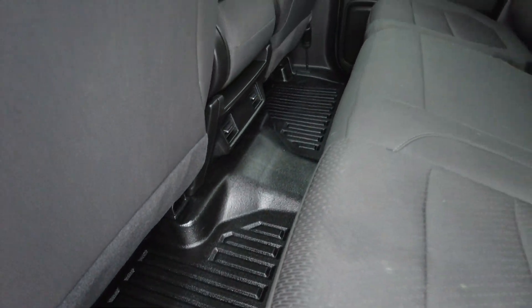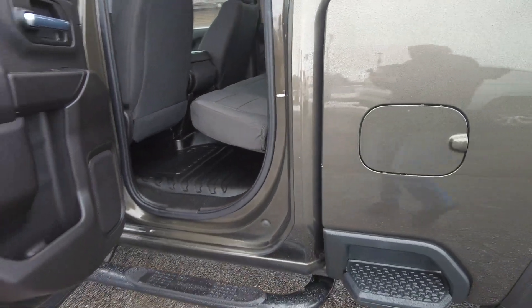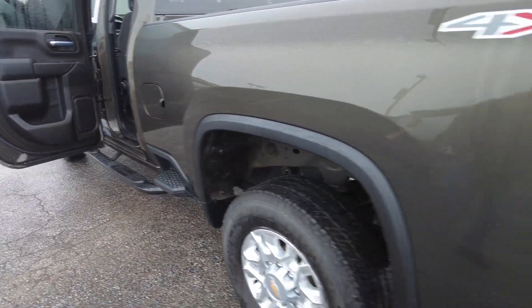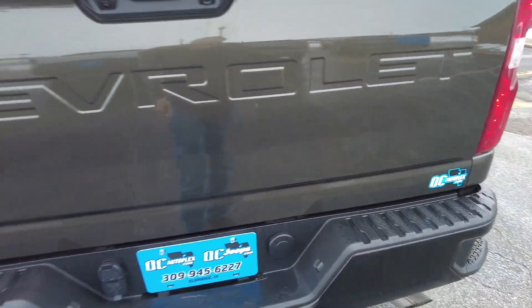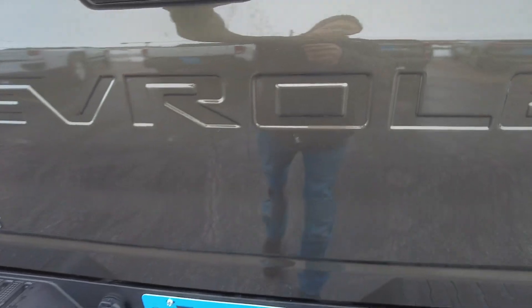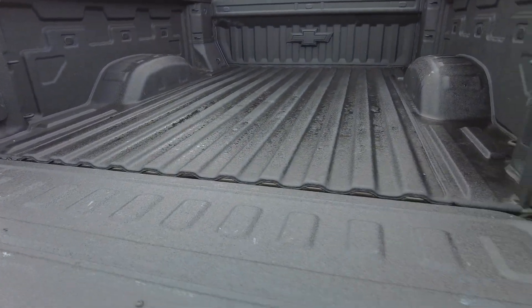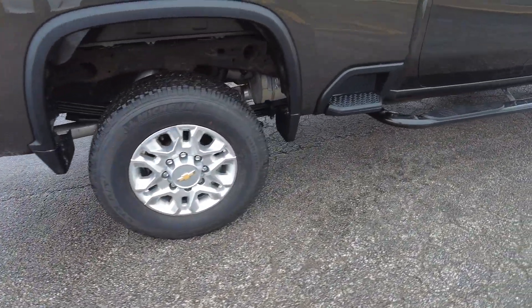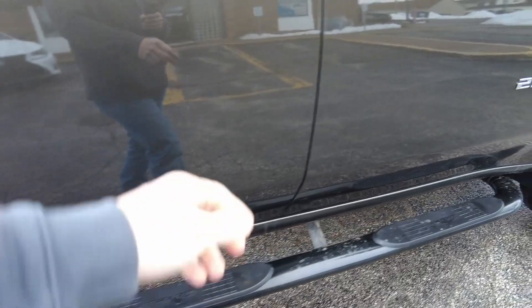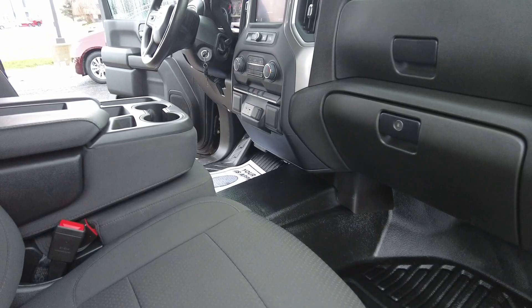Even got the steps there in the bed for easy access. Same thing in the back with the all-weather flooring. Back seats are ultra clean — tons of drink storage even in the door panels. Got the backup camera, push-button drop-down tailgate, bed liner, and Michelin tires. This one is just all set up — 2500, ultra clean inside and out.